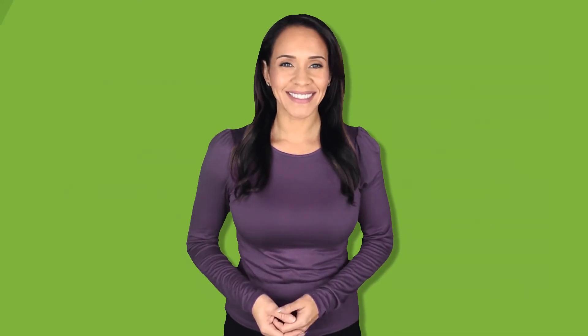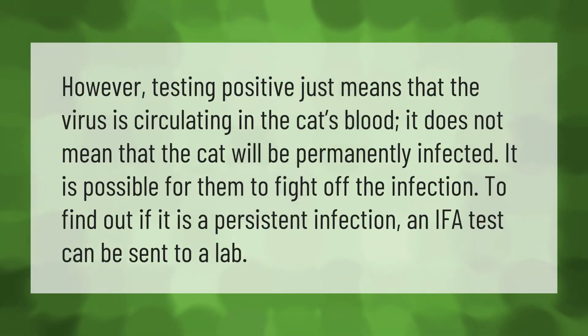Testing positive just means that the virus is circulating in the cat's blood — it does not mean the cat will be permanently infected. It is possible for them to fight off the infection. To find out if it is a persistent infection, an IFA test can be sent to a lab.